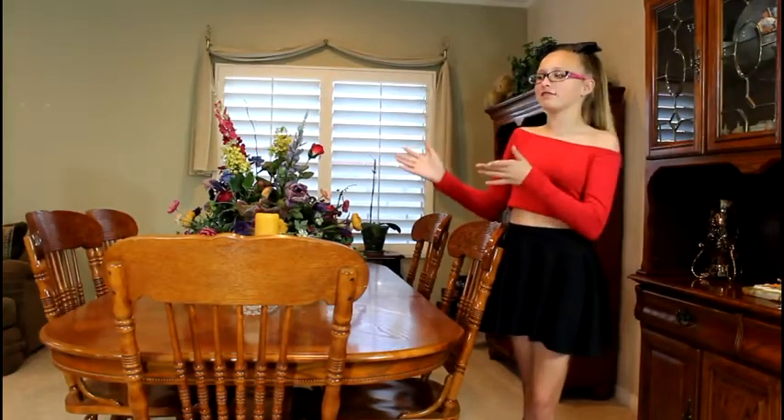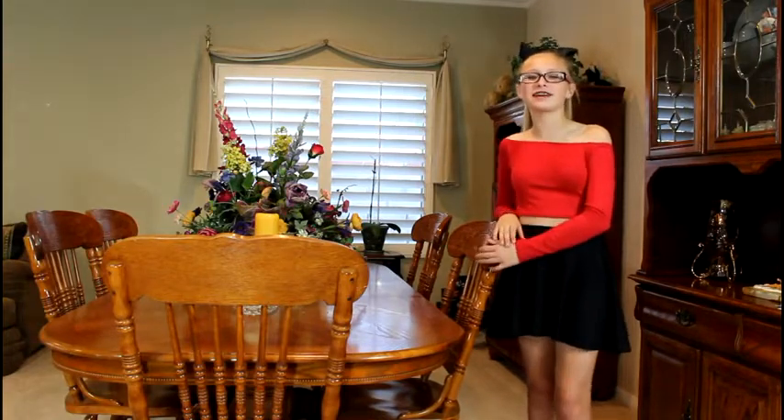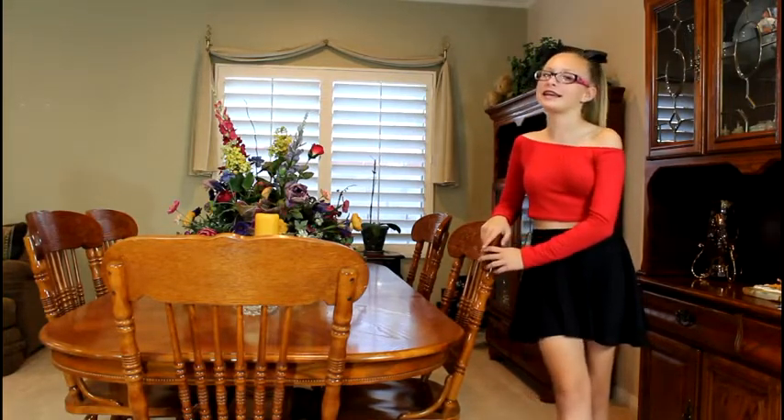The other half of like the living room is this formal dining area that we never use, because when we have like dinner and stuff, me and my parents just eat in the kitchen.